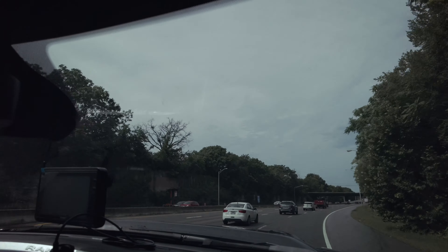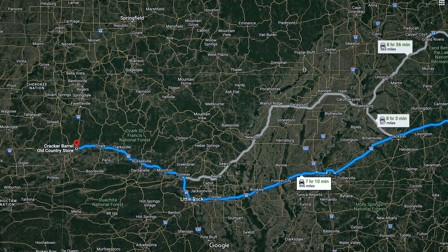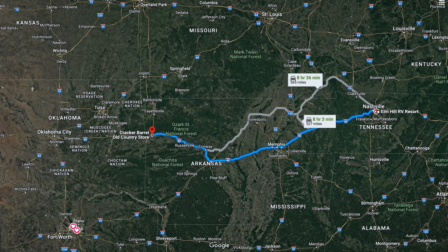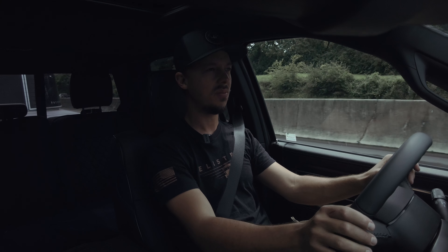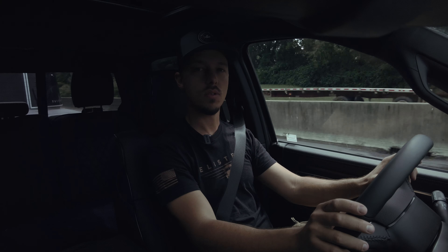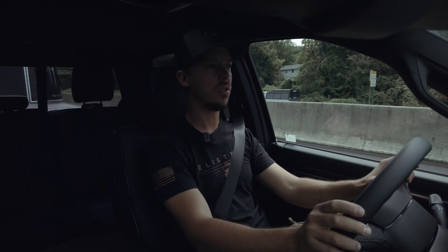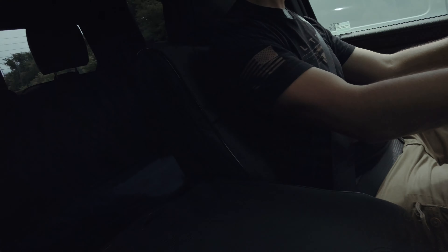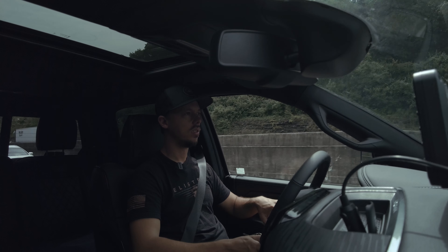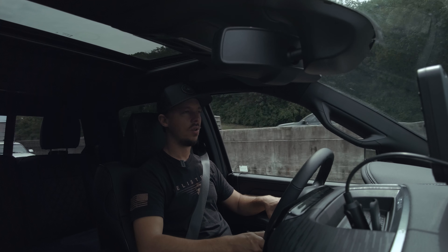We've just left the Nashville area and we're making our way west. Tonight we're going to stay in Elmer, Arkansas — it's about a seven-hour drive, probably going to take us about nine hours with all the stopping. We've got four more days to go, so it's a nice little relaxing road trip.